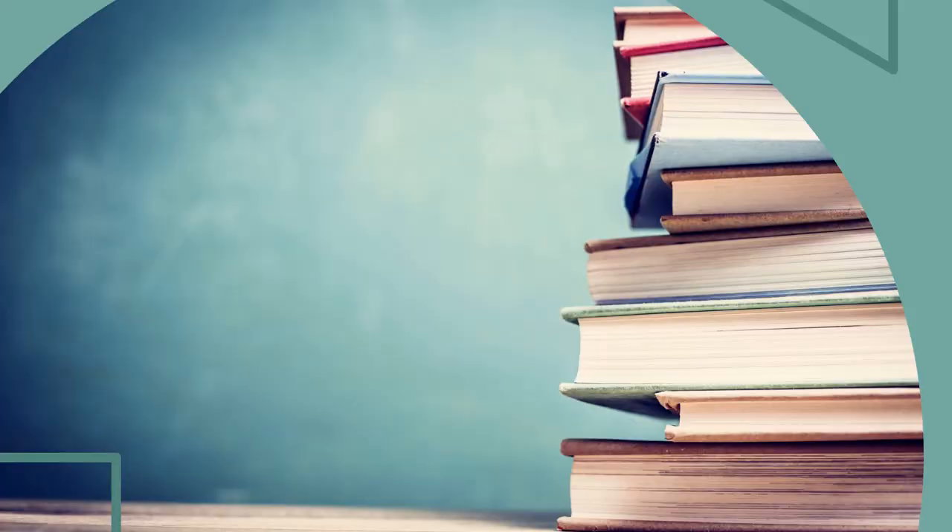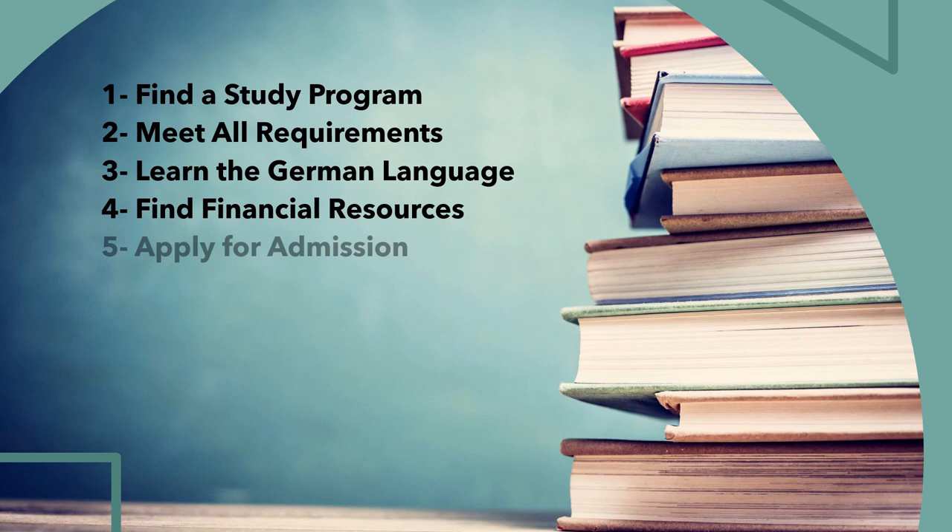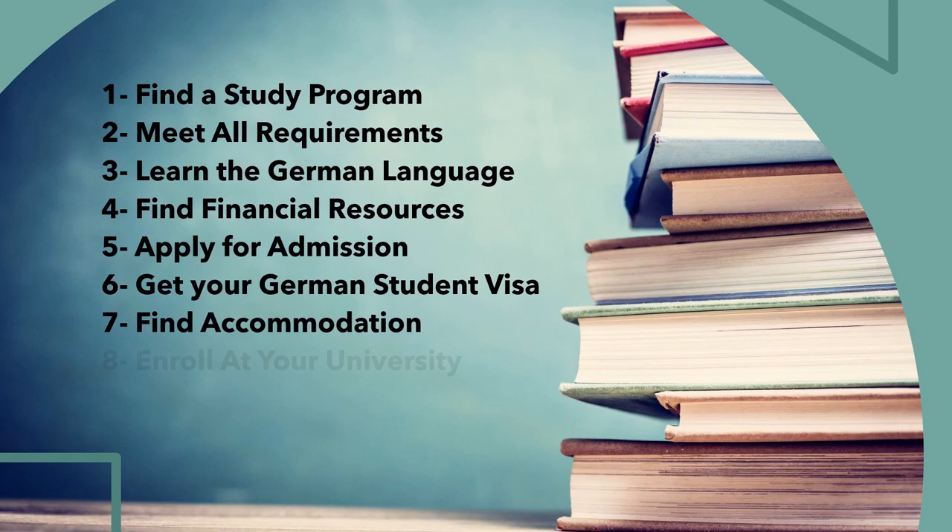If you want to study in Germany but don't know where to start, we are here to guide you throughout the whole process. We will be covering the following points: one, finding a study program; two, meeting all requirements; three, learning the German language; four, finding financial resources; five, applying for admission; six, getting a student visa; seven, finding accommodation; and eight, enrolling at your university.